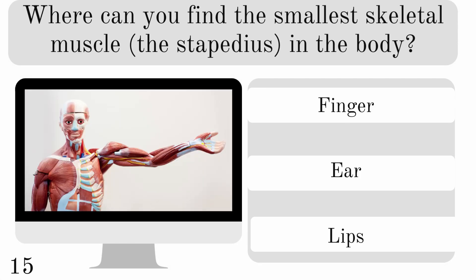Where can you find the smallest skeletal muscle in the body? Is it in your finger, ear, or lips? And the correct answer is the ear.